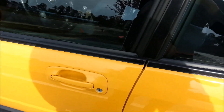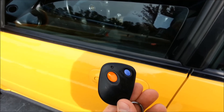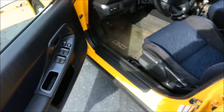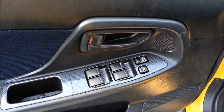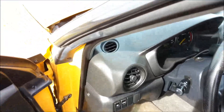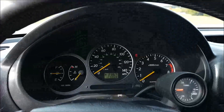Starting up front — this is the little key fob, very simple lock and unlock. The doors are very light, just nice. Over here you've got the same thing as most cars: lock, unlock, window lock, and controls for all the other windows.